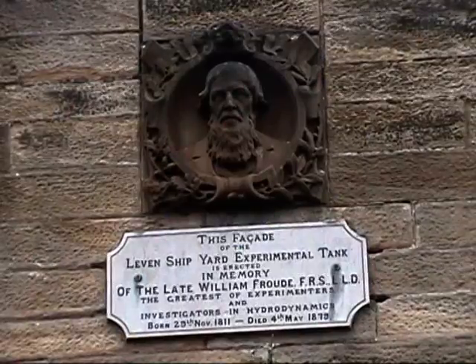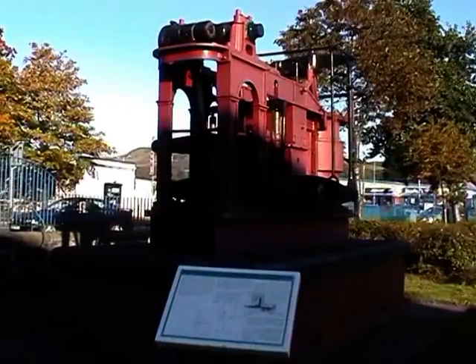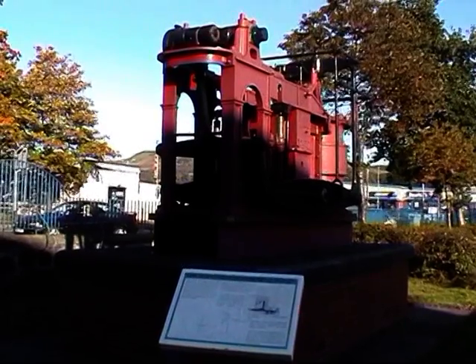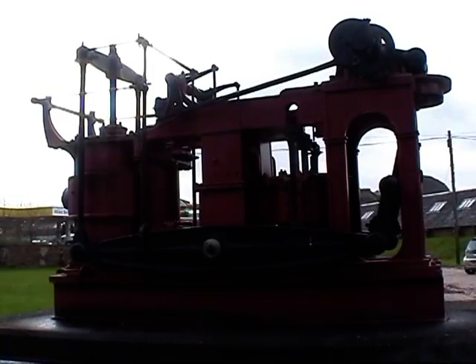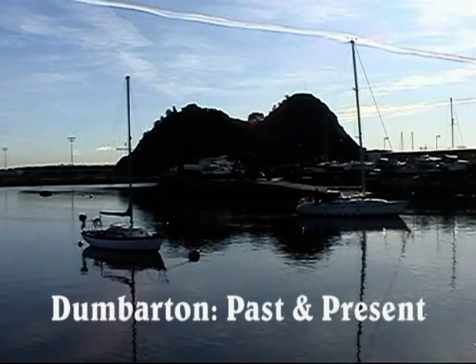Denny Tank, now the Maritime Museum, was the first commercial tank in the United Kingdom. The original engine from the paddle steamer is now on show outside the Maritime Museum.